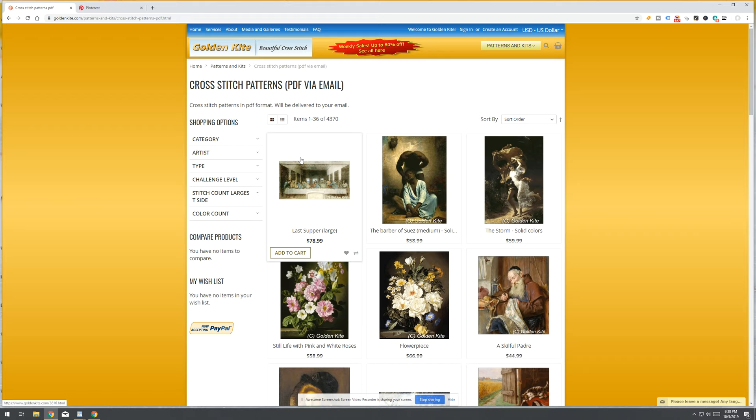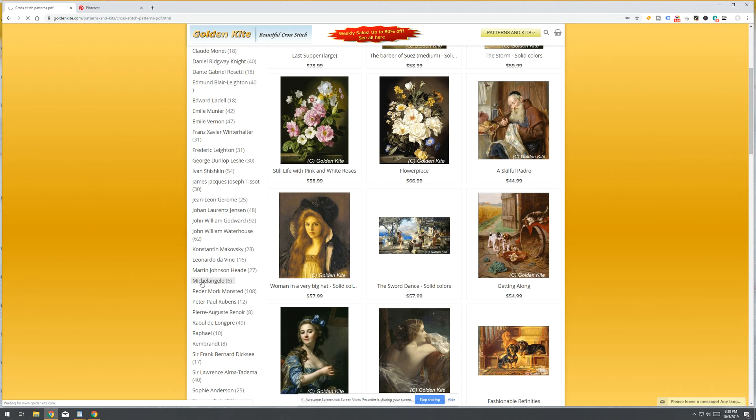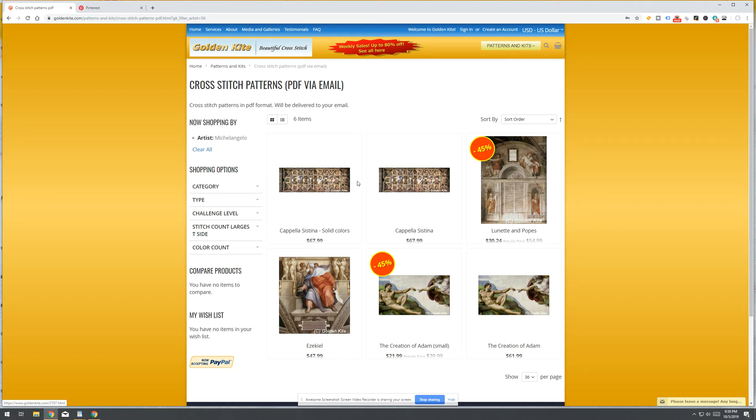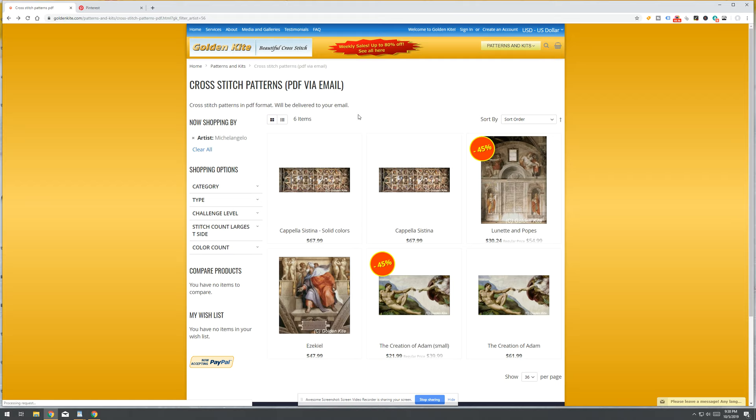I could go on and on on this site. Let's look up some artists — searching for Michelangelo, look at this: the Sistine Chapel ceiling. I did this as a jigsaw puzzle many years ago and now they have it in cross stitch. Look at how vivid that is — 990 by 347, 148 colors. Wow. I'm sitting here thinking I've got time for that… no I don't.